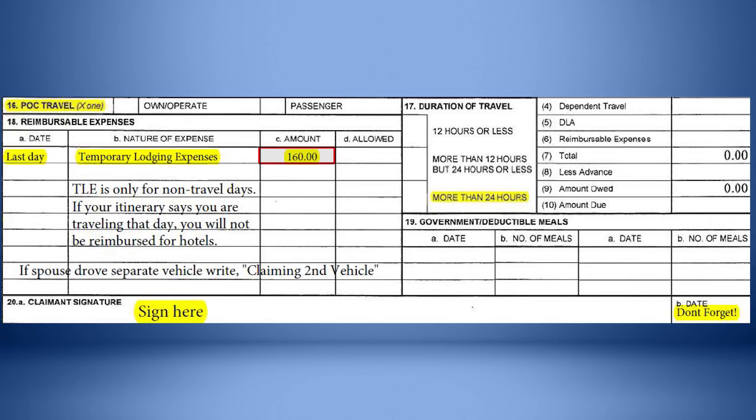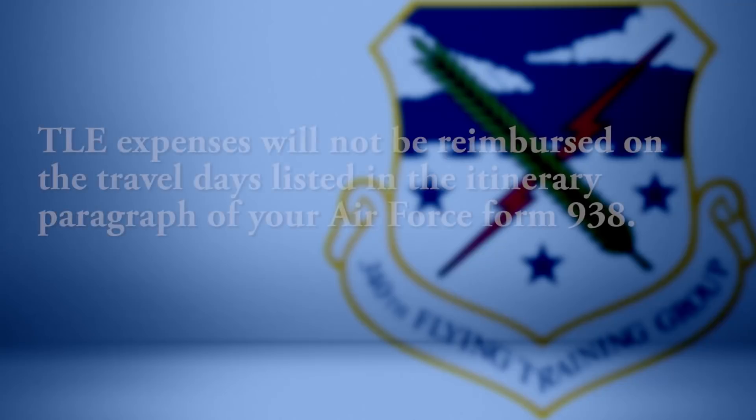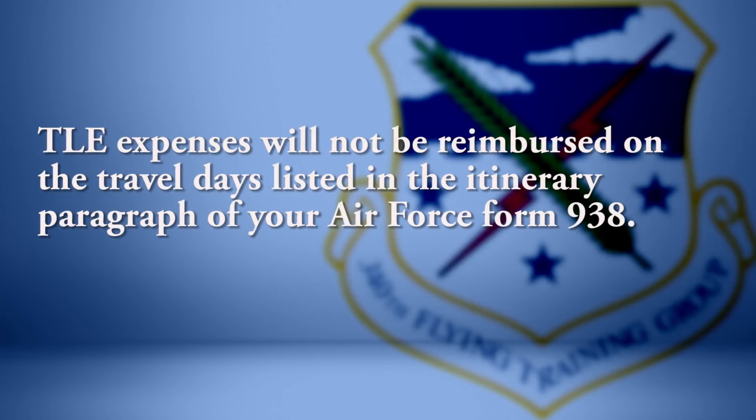This receipt amount must match your TLE receipt. Also, if your spouse drove a separate vehicle, write claiming second vehicle on the second line of the nature of expense column. Leave Block 18D blank. TLE expenses will not be reimbursed on the travel days listed in the itinerary paragraph of your Air Force Form 938.